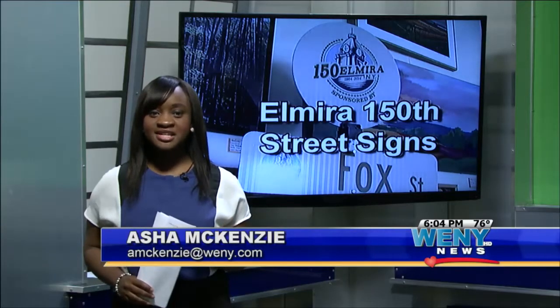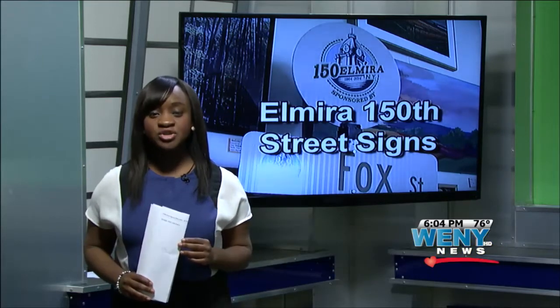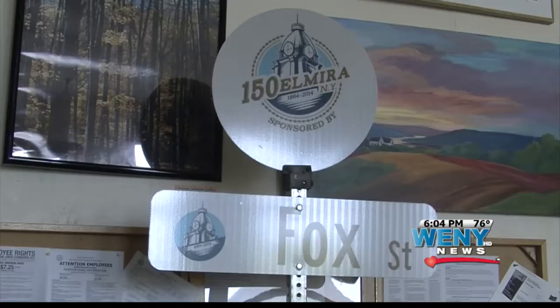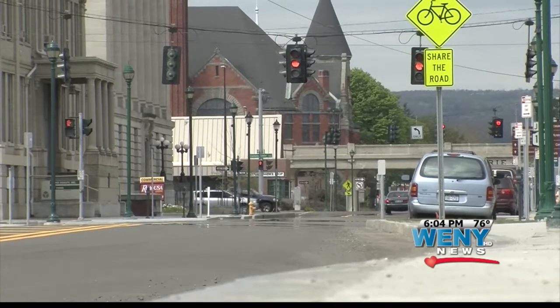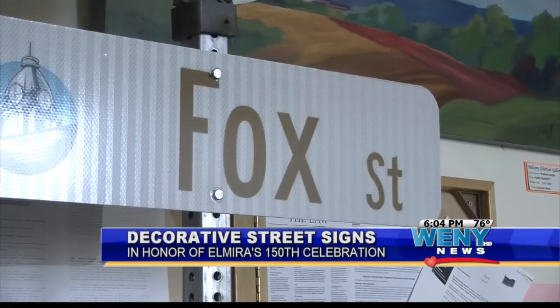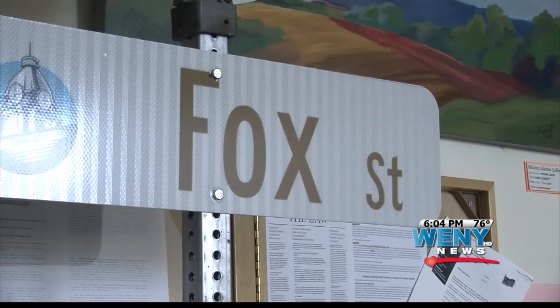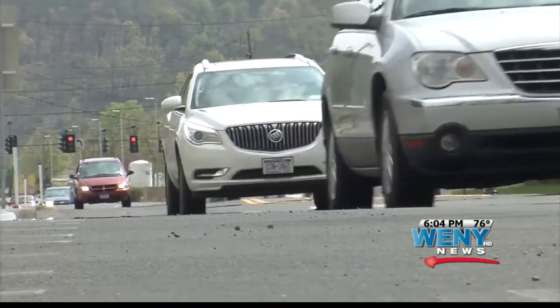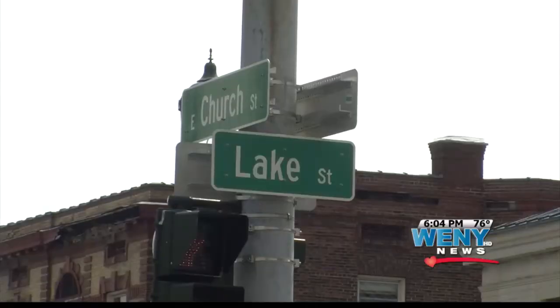Renata and Ben, I got a first look at the signs today, and they will definitely be an eye-catcher while driving through Elmira. In six weeks, 53 new street place cards can be seen throughout the downtown area, from Water to 2nd Street and from Madison to College Avenue. Those on the committee say the enhancement project will promote a sense of community and pride for city residents.